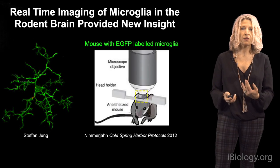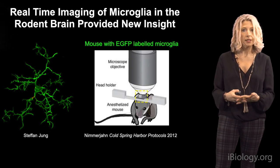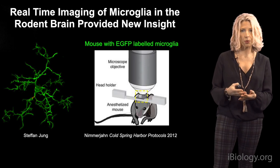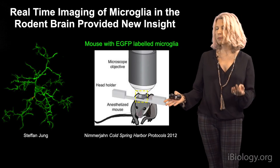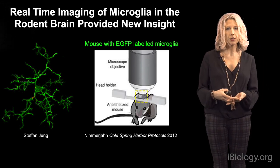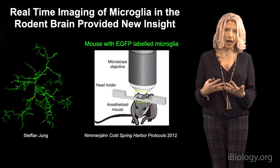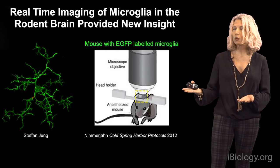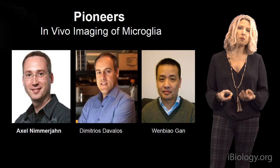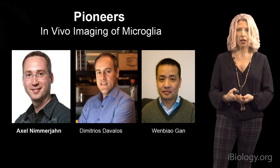What we're now appreciating is that these cells play far more diverse roles than we previously appreciated, in part because until recently we lacked tools to study them in detail. One thing that has really cracked open the field is new reporter transgenic lines — like this mouse genetically engineered to express EGFP in all microglia and myeloid cells — enabling researchers to look at microglia in the developing, adult, or diseased brain using two-photon imaging through thin cranial windows.